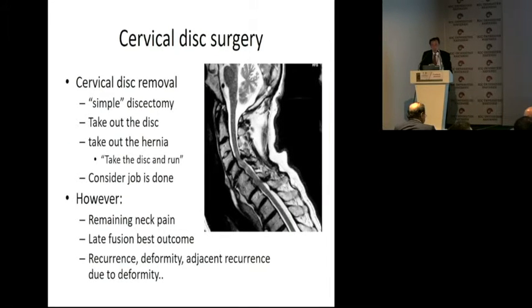So what is cervical disc surgery? Cervical disc removal — simple removal. Discectomy has been done by neurosurgeons for decades and gave good results. You just take out the hernia, take the disc and go, and consider the job is done. However, you remain with neck pain, which was not a problem in ancient conceptions. Late fusion is the best outcome, but most of the time these patients end up in kyphosis — and later spondylosis at the upper level. This is what happens with these techniques.